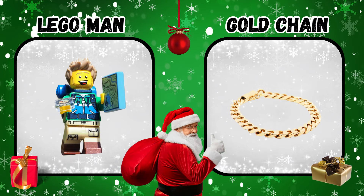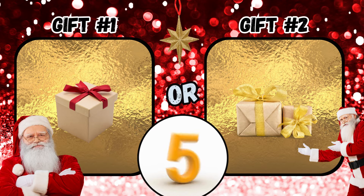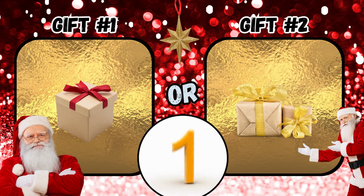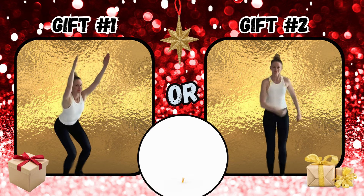What did you get? Gift number one or gift number two? If you said gift number one, hold a squat pose. If you said gift number two, do the gee golly punch.